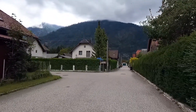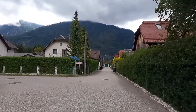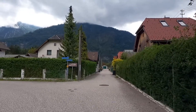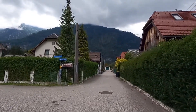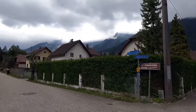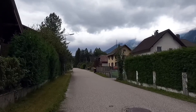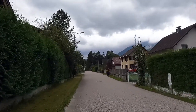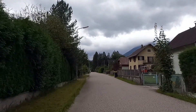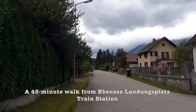I was not planning to start filming here, but I really love the look of these beautiful homes, so I thought why not film a little bit of it so people get a sense and a taste of what this town is like. I've been walking for almost an hour from Ebensee train station.